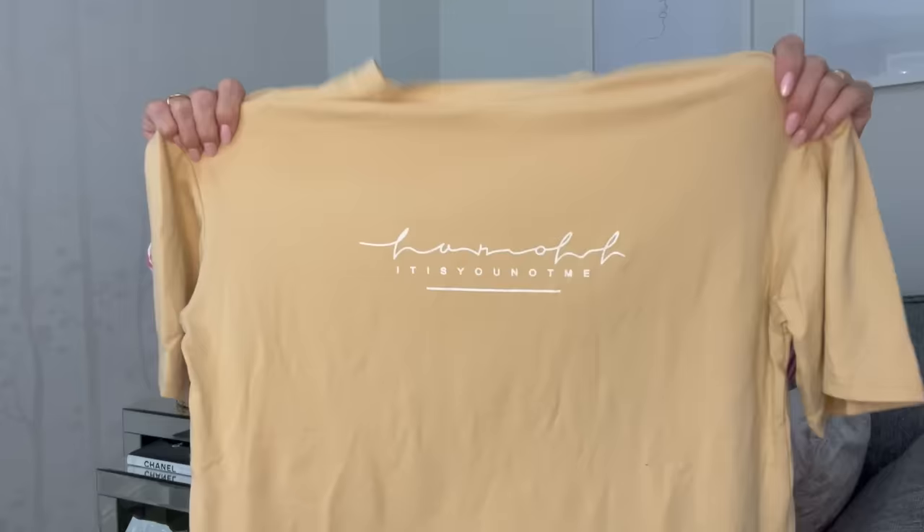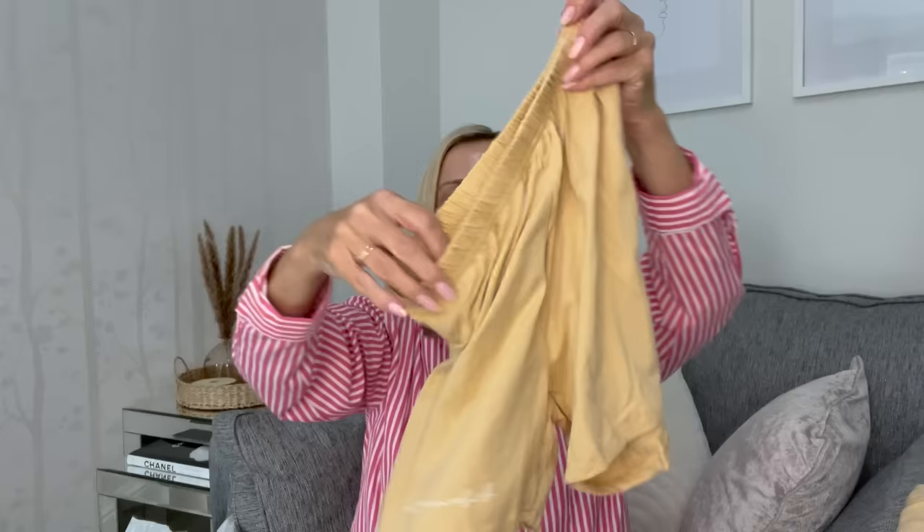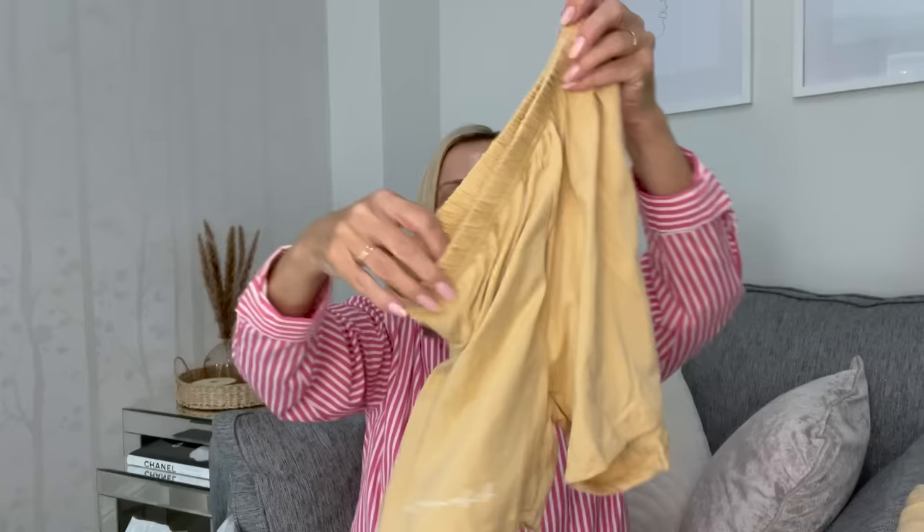The next set I also picked up for me — it's this sort of buttermilky color, a t-shirt and matching shorts. It just says 'it's not you it's me' on it. I just thought this was ideal for being cozy and comfy in the house or for taking Bentley for a walk. This did come in lots of different colors as well, and it feels like the same quality material as Harvey's t-shirt.